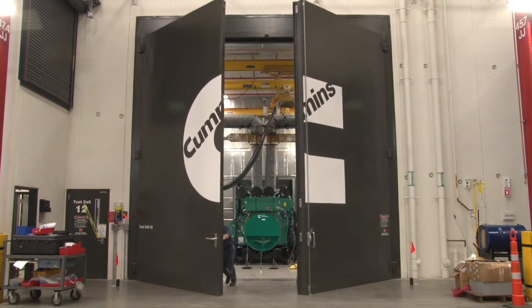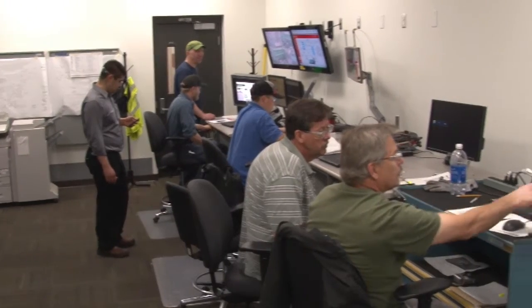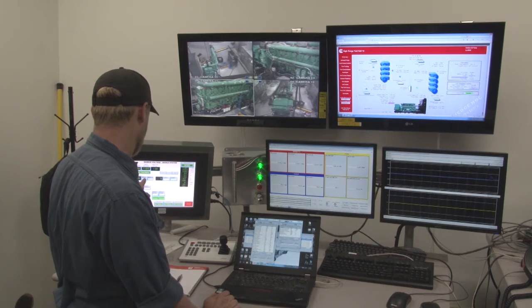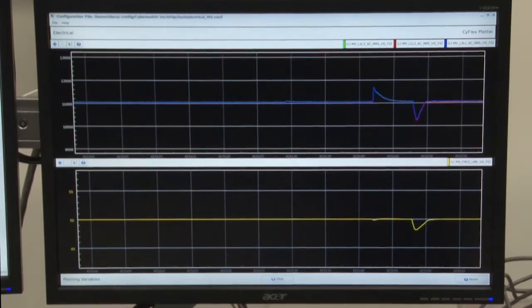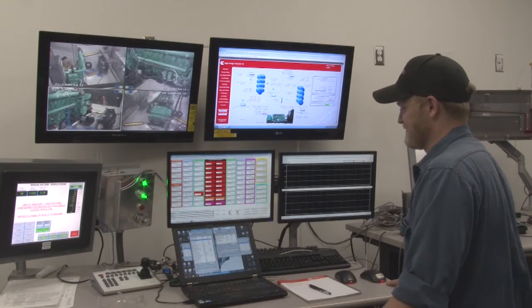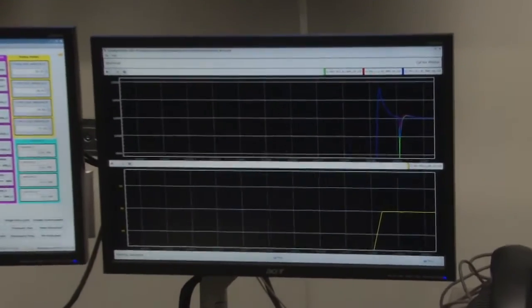Generators are tested in one of our custom-designed test cells. Operators in the control booth power up the generator and put it through its paces, running at 100% load for 30 minutes.